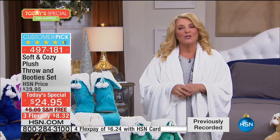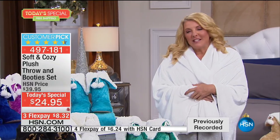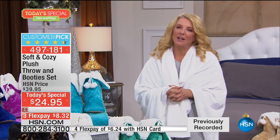We also have three flex pays on your screen. If you want to send the gift of a snuggle — a gift that's like a little hug from you every time they put it on — what a perfect time to shop for it. I'm going to get Ellen Bunner out to join me; she is our soft and cozy expert.